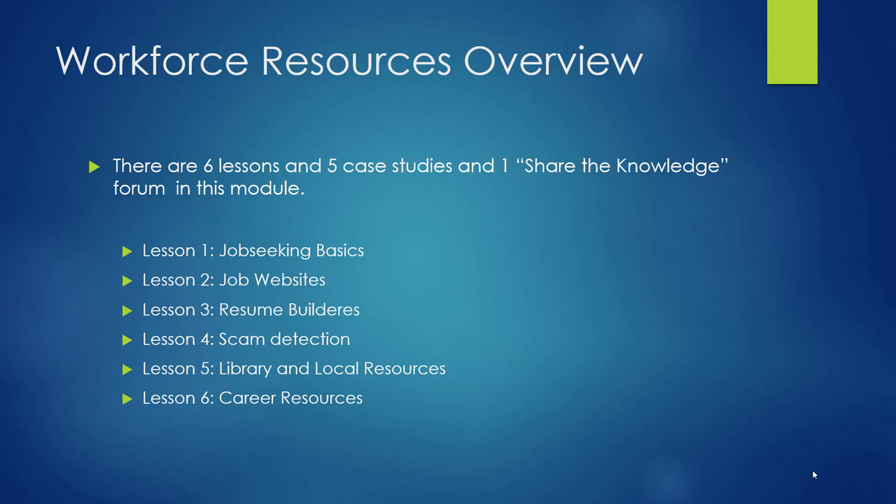Finally, in Lesson 6, you will be evaluating the websites O-Net and Occupational Outlook Handbook, and helping Carlos with a school assignment in the case study. This lesson will take about 30 minutes.